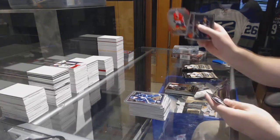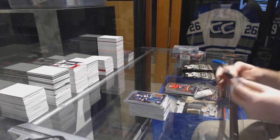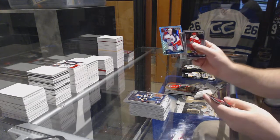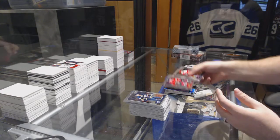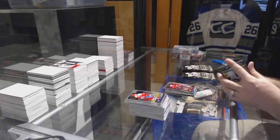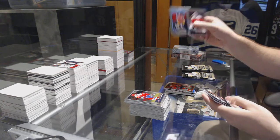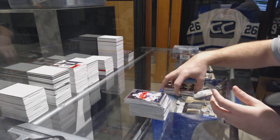We've got a platinum phenom of Jonathan Dayton for Chicago Blackhawks. We got a marquee tracks rookie for the Blue Jackets - Sonny Milano, Tyler Motte for the Chicago Blackhawks marquee rookie. Retro rookie of Justin Bailey for the Buffalo Sabres, Dylan Strome for the Coyotes marquee rookie.